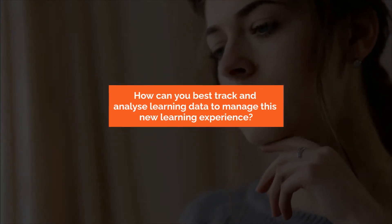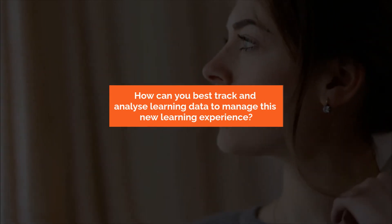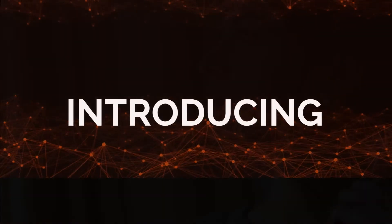How can you keep your learners within one system? And how can you best track and analyse learning data to manage this new learning experience? Introducing Blend,